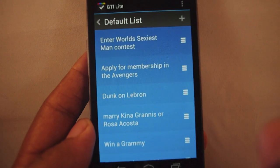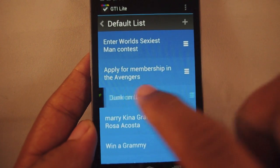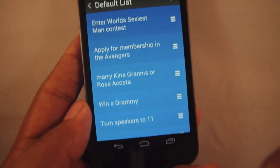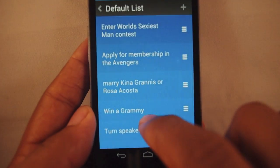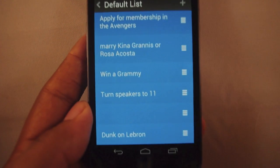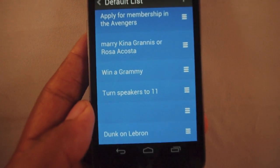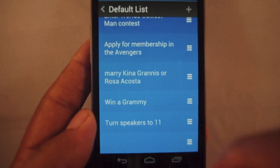I go to my next task: 'Dunk on LeBron.' Well, I've already done that. So if I want to mark it as completed, I just swipe it to the right, and it's marked as part of my completed tasks. But if I did that in error, I just swipe it back to the right again and now it's back to a regular task. If I want to delete it completely, a swipe to the right and it's gone.